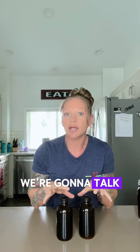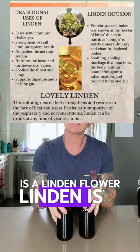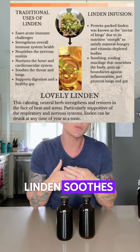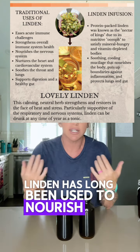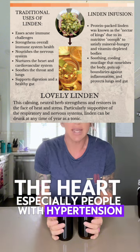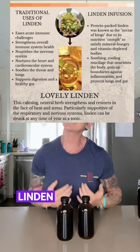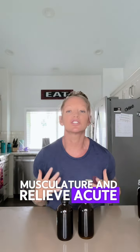The third natural calcium blocker we're going to talk about is linden flower. Linden is a relaxing nervine. It soothes and calms the nervous system and has long been used to nourish and support the heart, especially for people with hypertension. As a relaxing nervine, linden can release musculature and relieve acute stress.